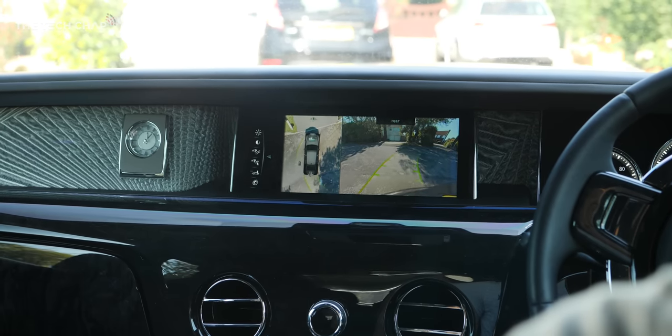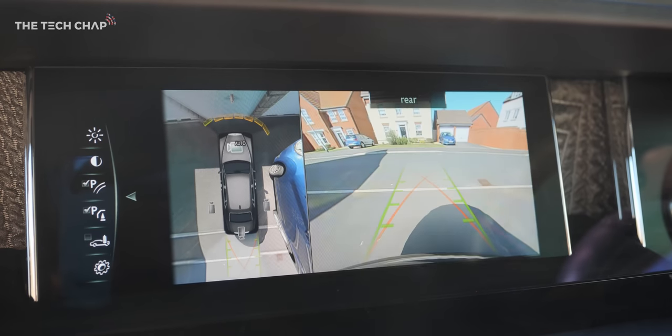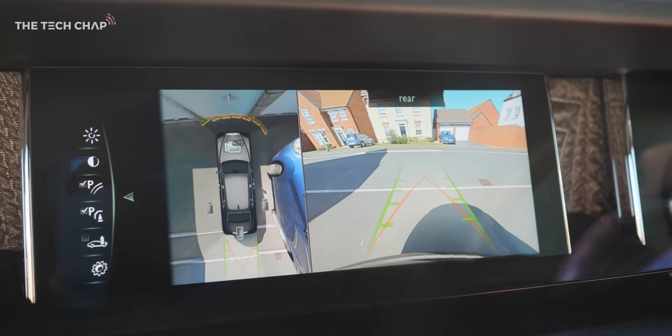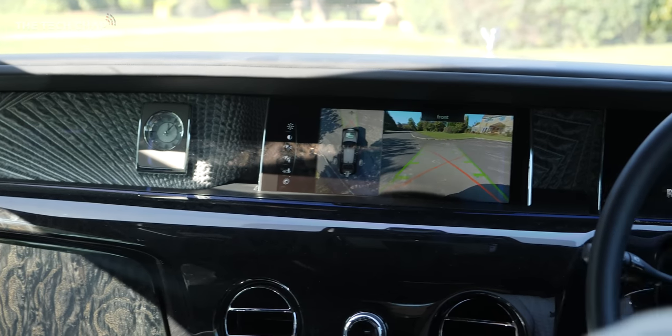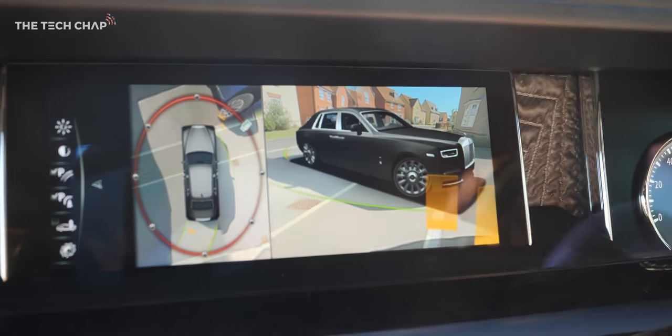While most cars can be specced with a rear parking camera, the Rolls has them all over the car. This allows you to get a virtual bird's eye view, which makes manoeuvring this beast much easier. You can even fly around a virtual on-screen Phantom to see if the car will actually fit in narrow places.